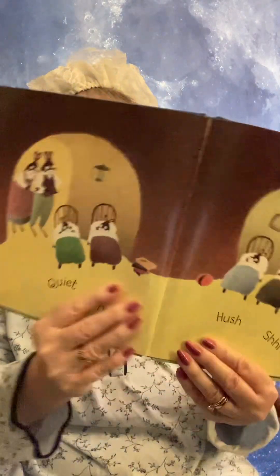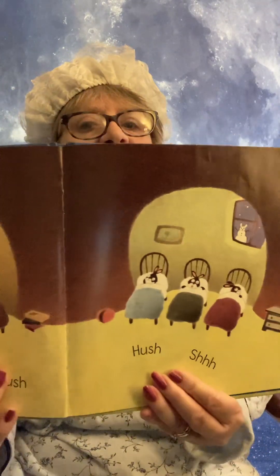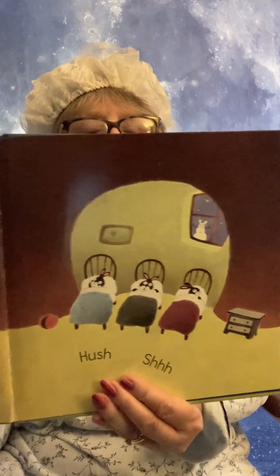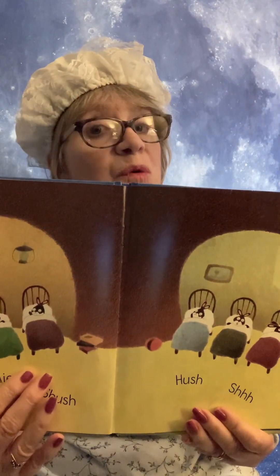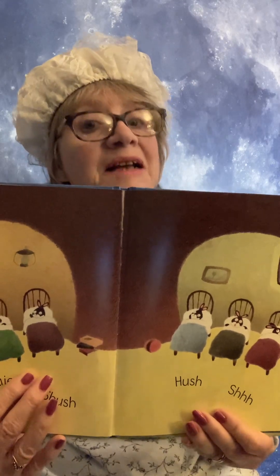Quiet, Shhh. Hush, Shhh. Looks like they're all in bed now, doesn't it? So we must be very quiet as to not wake them. Good night, bunnies.